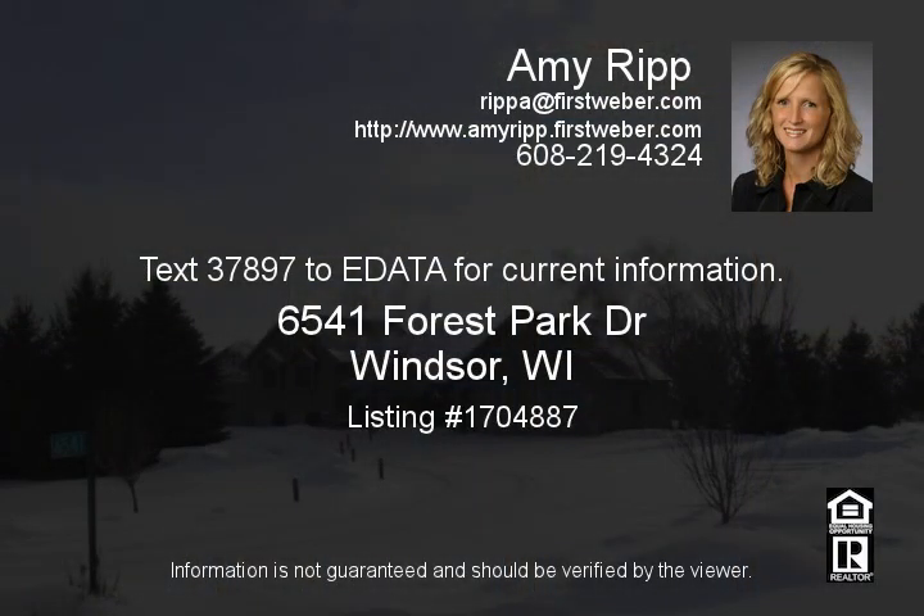Text 3789 972E data for current information.